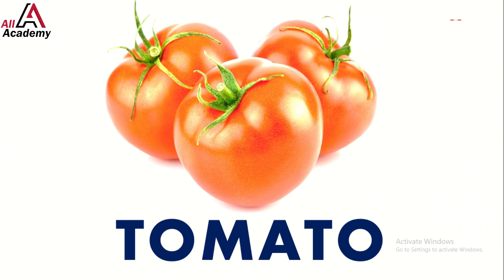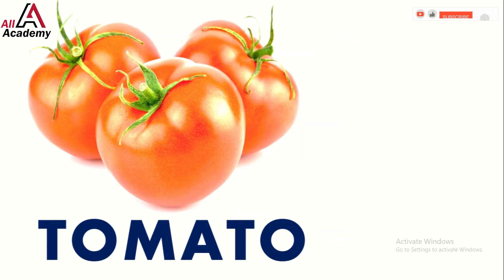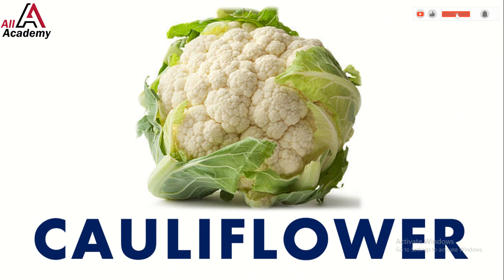They're super tasty in salads and sauces. Next, say hello to the fluffy white cauliflower. It's like a little cloud in your kitchen. You can eat it raw, cooked, or even as a yummy pizza topping.